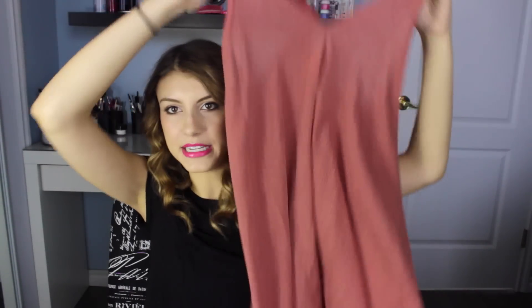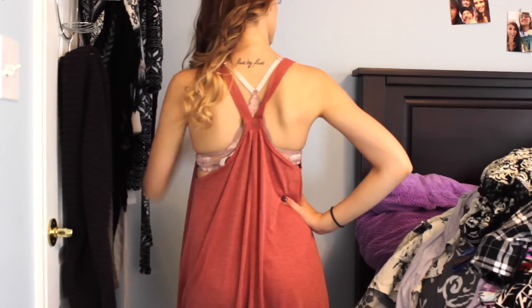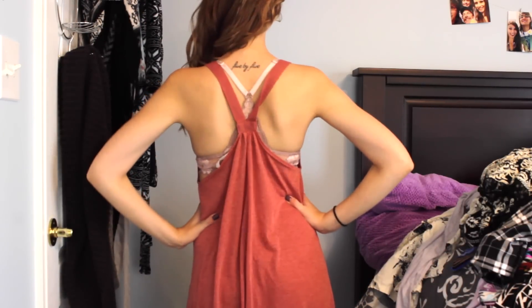I saw this on the model and I basically freaked out. It is the cutest summer dress. I just imagine wearing a bikini under this going to the beach. It's so pretty and so flowy — even just to hang out with friends. I love the back of it. I think it's absolutely adorable, and I do buy some clothes because they show off my tattoo. I love the way this shows off my tattoo. The color I think is gorgeous.